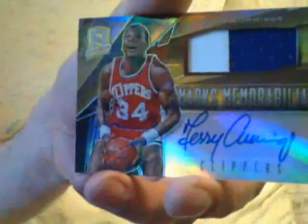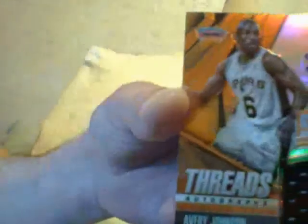I got a Terry Cummings dual patch gold, number 3 of 10. I got a Tony Snell rookie autographed jersey. And I got an Avery Johnson orange autographed jersey — the orange is numbered 13 or 15. Avery Johnson.